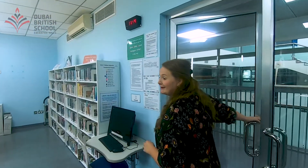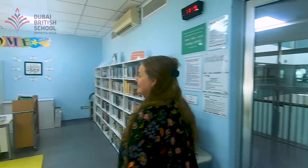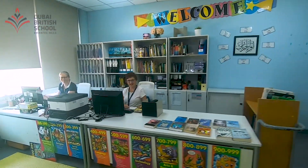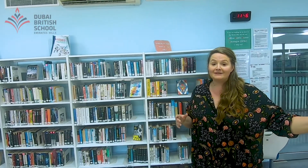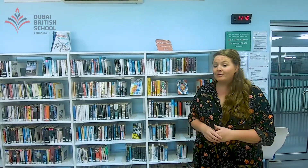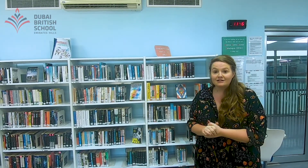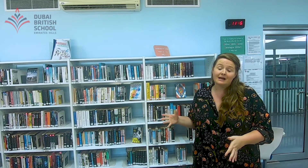Welcome to the library. Let me take you over here to meet our fantastic librarians, Mrs Chris and Mrs Carmen. We stock a huge range of books in our library suitable for Key Stage 3 through right up to Key Stage 5 and entering into your university years. All the books are updated on a termly basis based on pupil requests, and we also encourage students to try and read things outside their comfort zone as part of the English department.